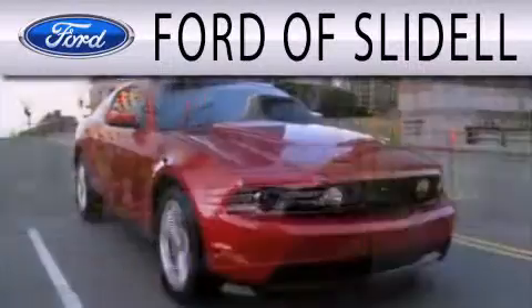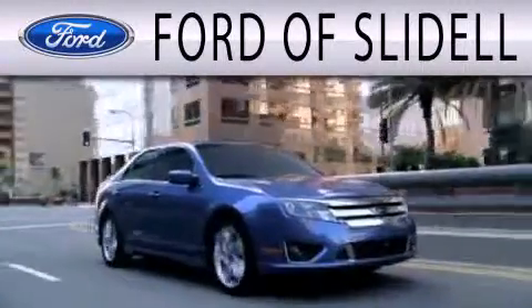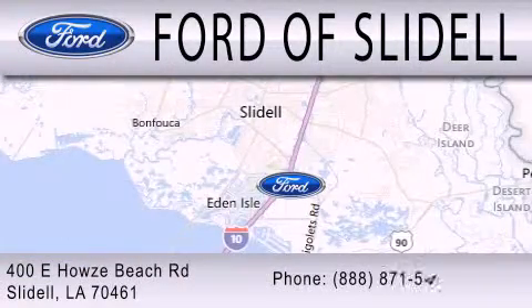Ford of Slidell is dedicated to doing everything possible to ensure that the experience you have selecting your next vehicle is as pleasant as possible. We are located at 400 Howes Beach Road in Slidell.